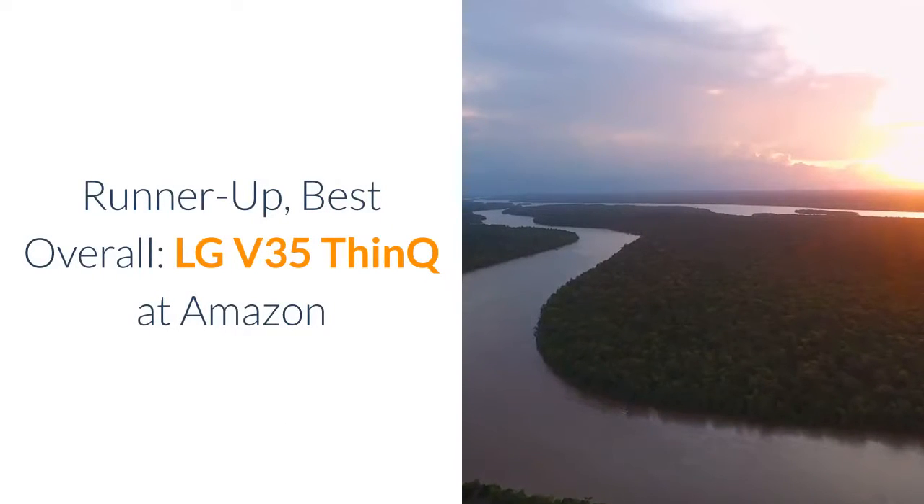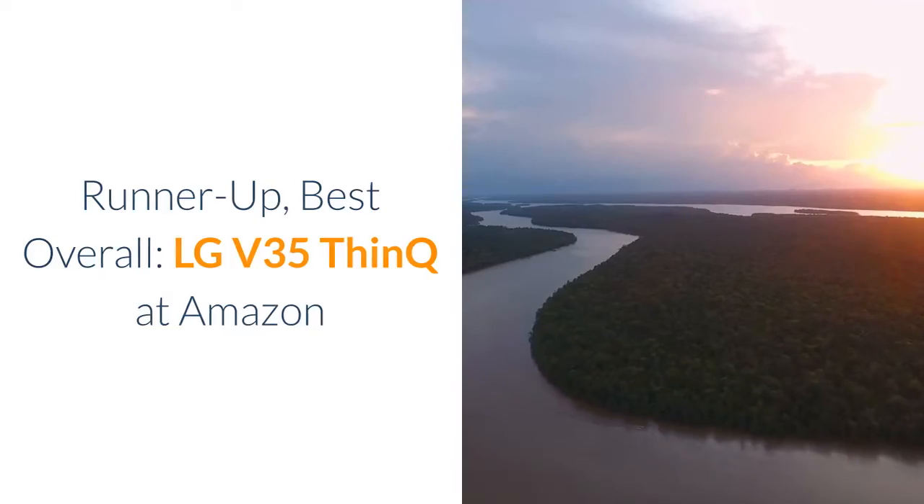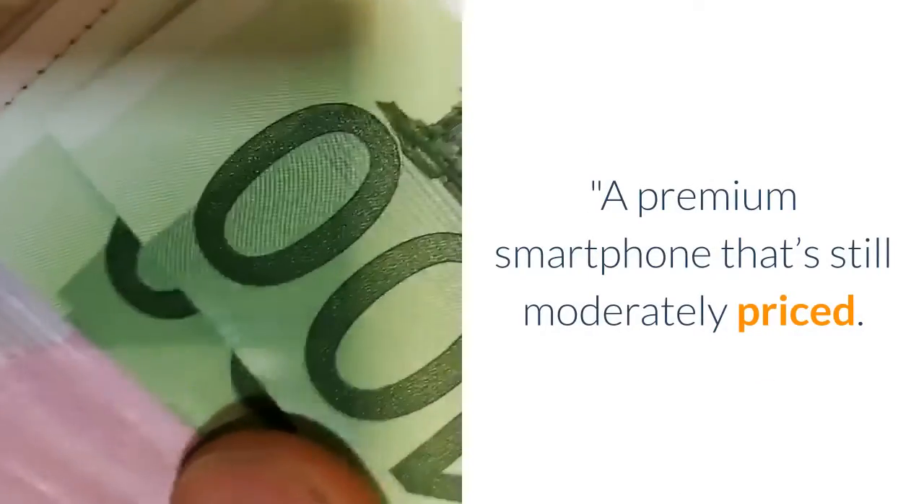Runner-up, Best Overall: LG V35 ThinQ at Amazon. A premium smartphone that's still moderately priced.